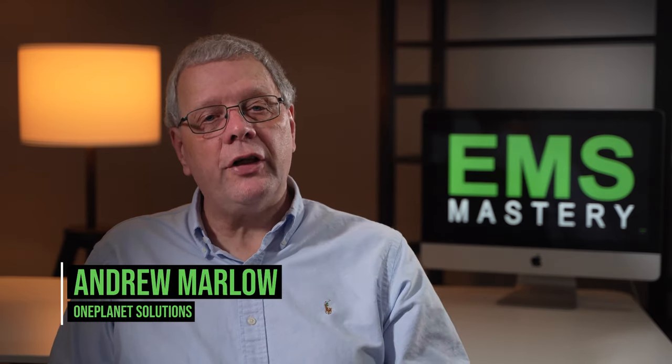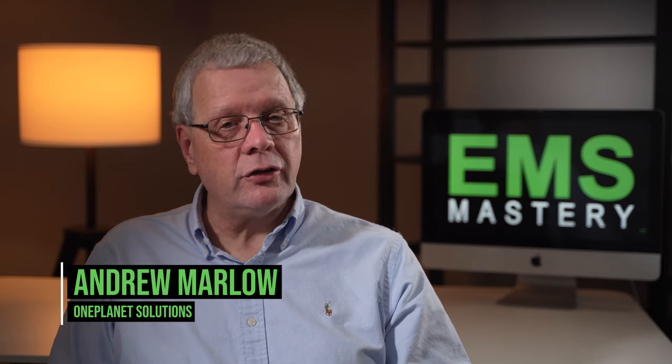Welcome to EMS Mastery, where we look at the successful strategies and tactics to master environmental management and sustainability. If we're meeting for the first time, my name is Andrew Marlow.